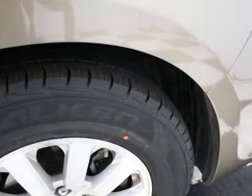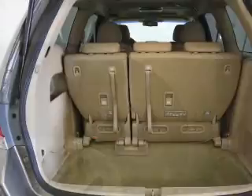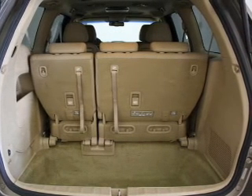Keyless entry, leather seats, power door locks, power windows, cruise control, a DVD system, an AM FM stereo with multi-disc CD player. Call today to schedule a test drive.